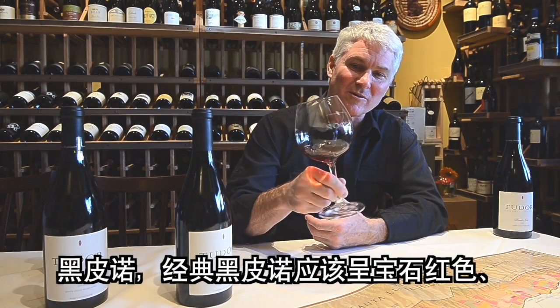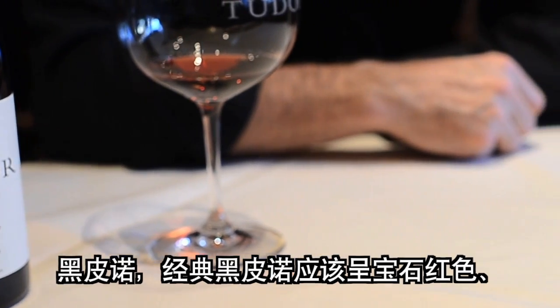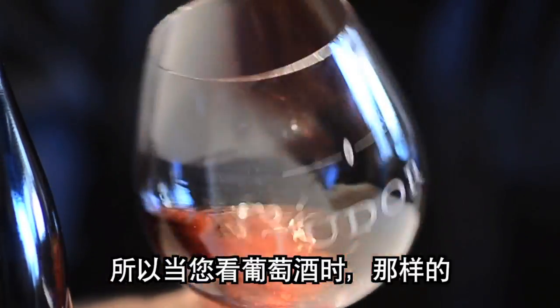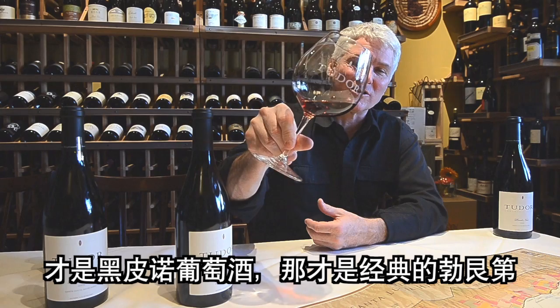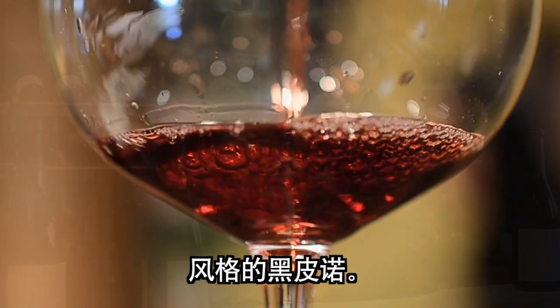A classic Pinot Noir should have a ruby color, translucent and crystal clear. So when you look at the wine, Pinot Noir should look like that — that is a classic Burgundian-style Pinot Noir.